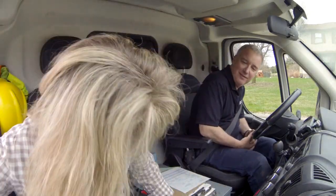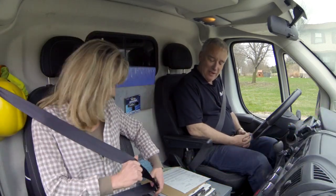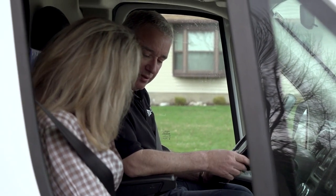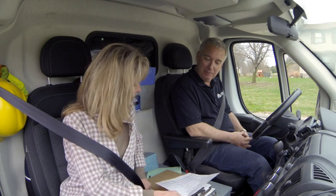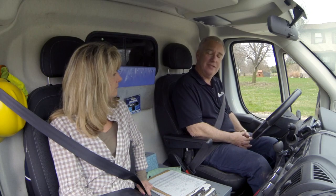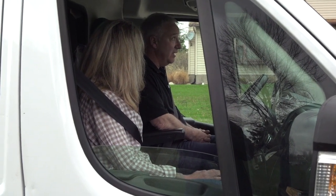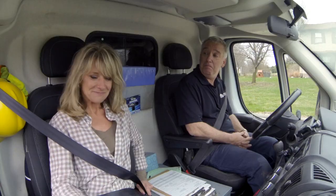After greeting technician John, Megan asks what their mission is. John explains they're being dispatched to a house to do a dryer vent cleaning and a clean-and-check on the air conditioner. When asked why preventative maintenance is important, John says it prevents breakdowns on the hottest days of summer, and for the dryer vent, it ensures the dryer runs efficiently and safely.